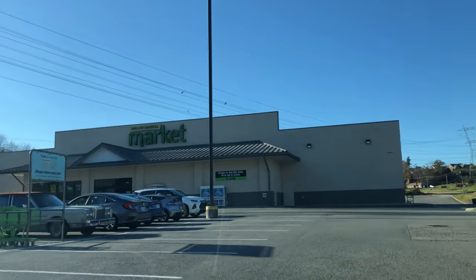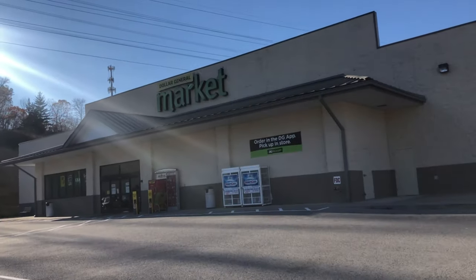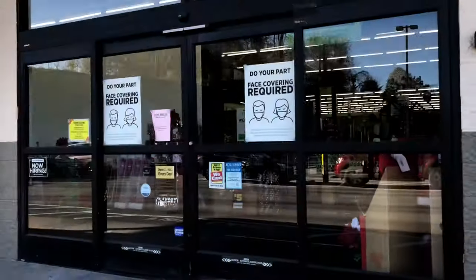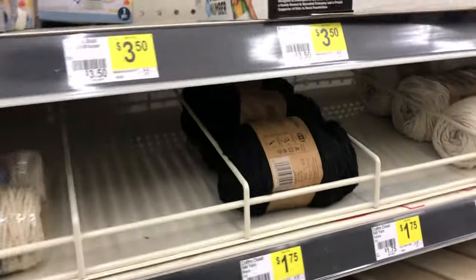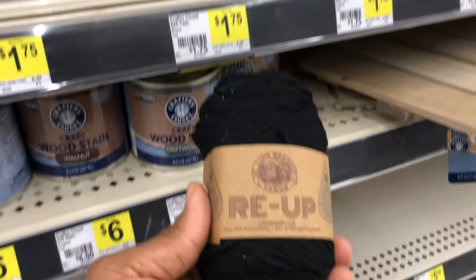Welcome back to another video with Yarn as a Second Language. Today we're doing things a tad bit different - it's a haul video but not all about yarn. We went to Dollar General today and the first thing I had to check out was the yarn, of course. Not much of a selection - kind of disappointed - but that's alright.